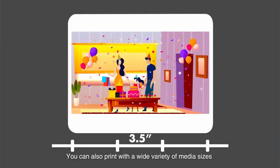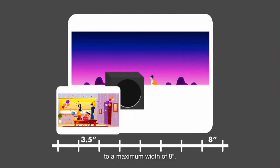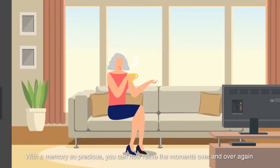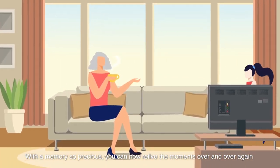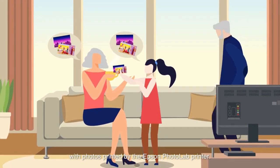You can also print with a wide variety of media sizes, from as small as 3.5 inches width to a maximum width of 8. With a memory so precious, you can now relive the moments over and over again with photos printed by the Epson Photolab Printer.